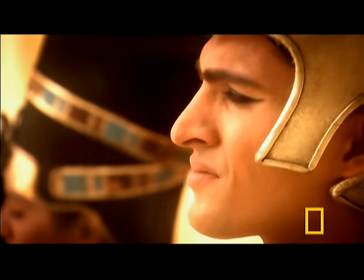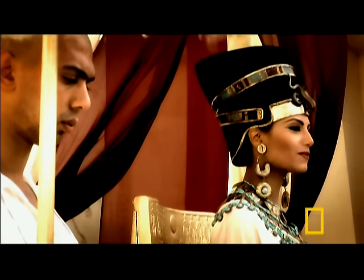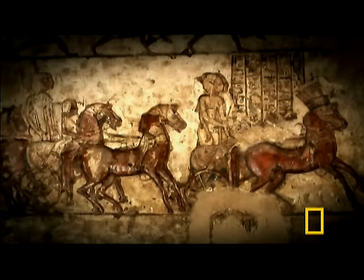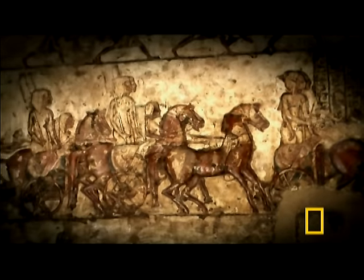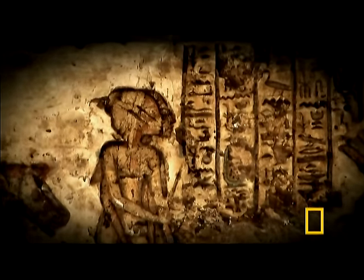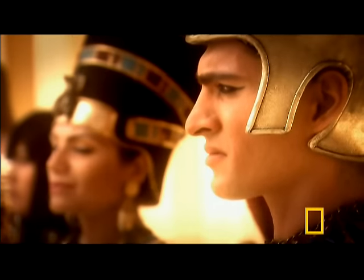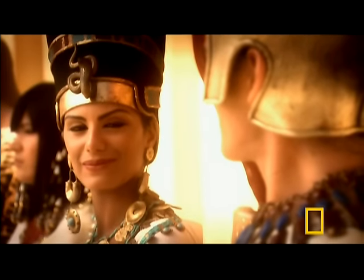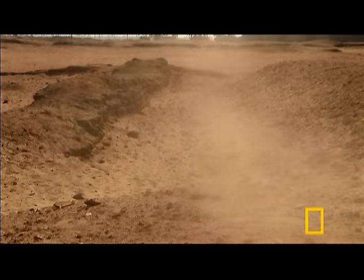Akhenaten wanted to present Nefertiti as somebody who was sharing power with him. There are a few reliefs in which, very unusually indeed, she's shown smiting Egypt's enemies, as if she's on the same military footing as her husband. But whether or not they ruled together, both shared the same fate, disappearing into the sands of Amarna.